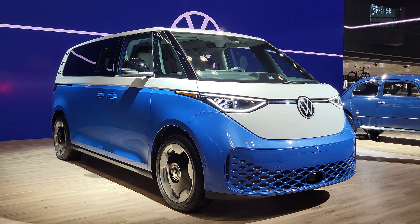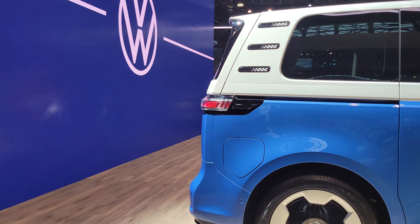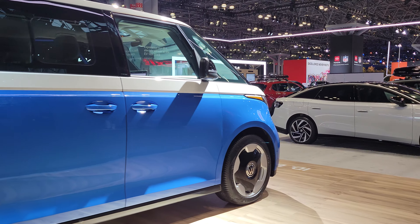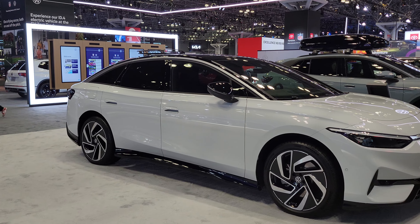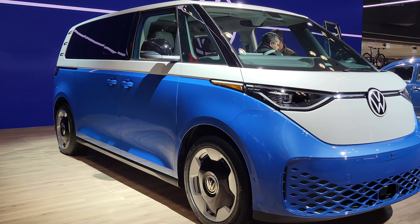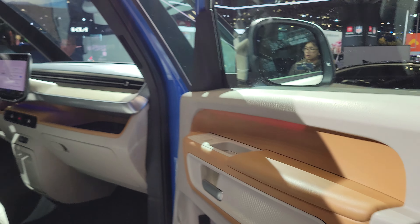We're here at the 2024 New York Auto Show and this is the most interesting car on the Volkswagen stand — the long-wheelbase VW ID Buzz. It's a retro design melding the MEB architecture from the ID 7, ID 4, ID 3, and ID 5 onto what basically looks like a Type 1 bus, or a Combi slash Volkswagen bus.